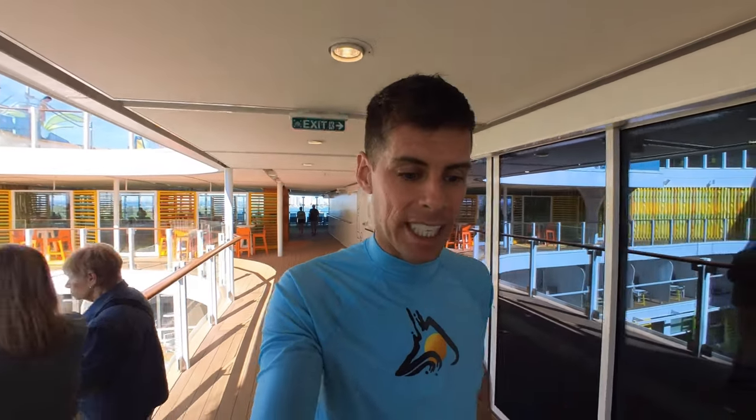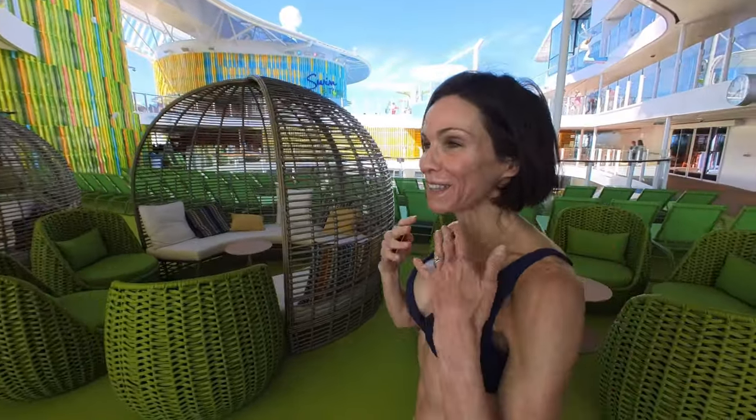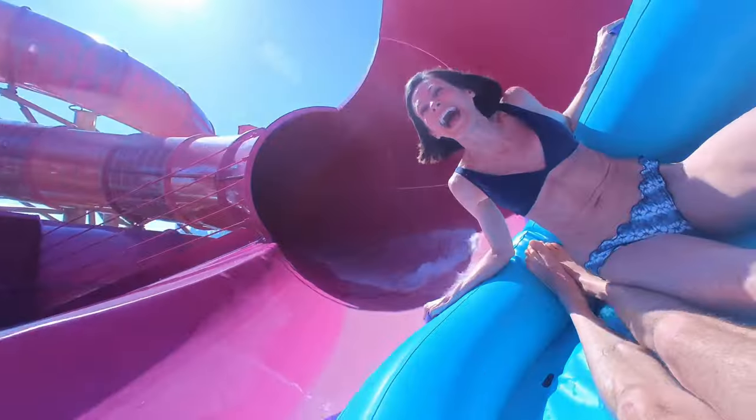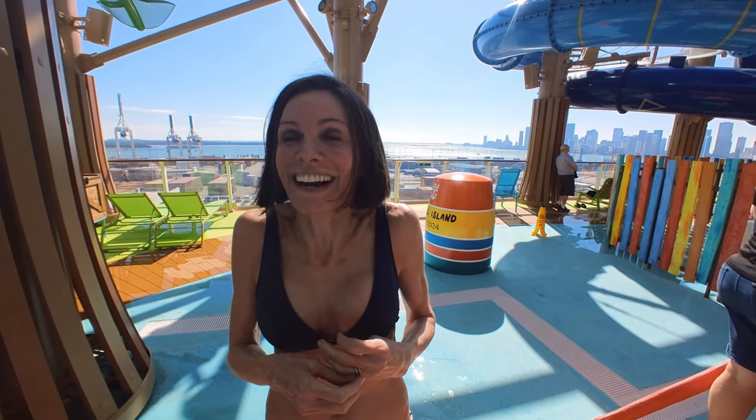Now it's time to go explore. This video is going to be a little disjointed, but we've just dropped our bags and unpacked. Now we're walking out to the water park and we're going to try to hit up some water slides on the very first day. Did you like it? Yeah, it was really fun. And you were laughing? I was laughing and screaming.